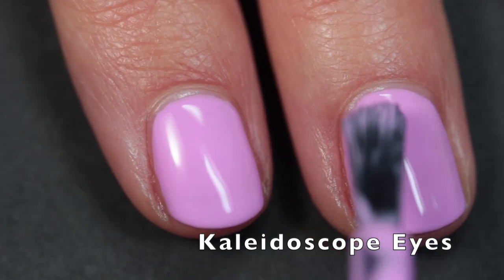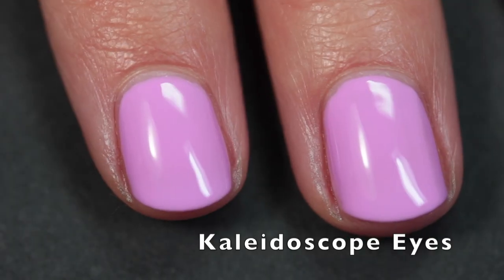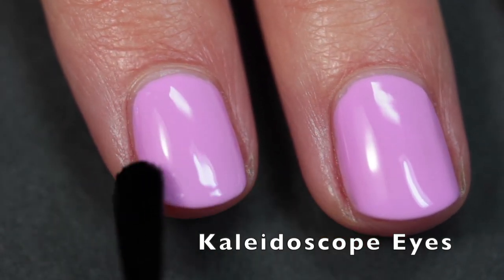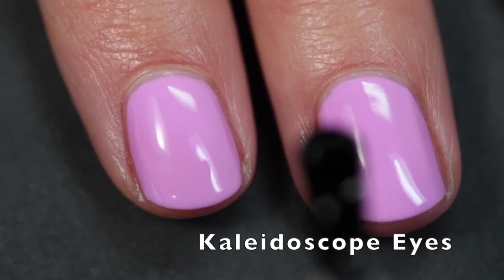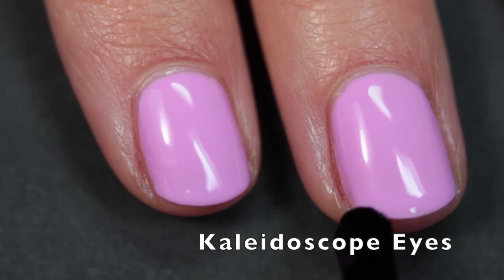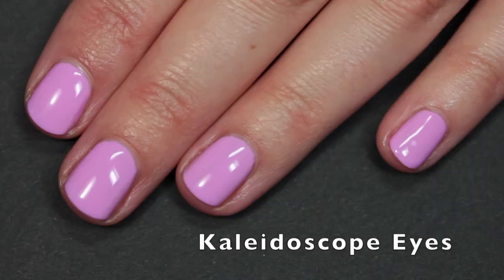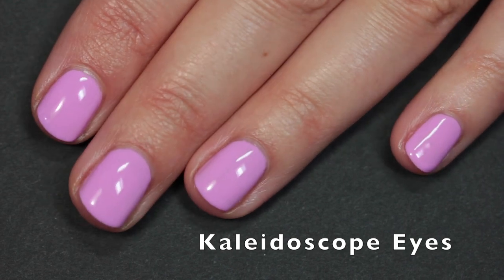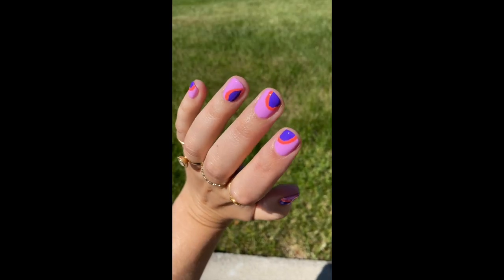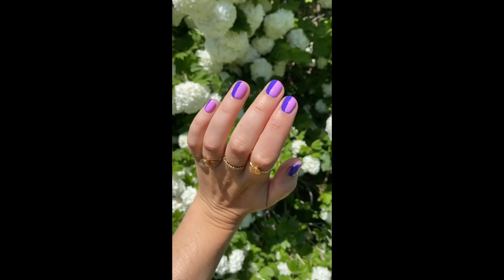I absolutely love that collection description — it really speaks to me and I think the polishes capture it perfectly. Let me talk about Kaleidoscope Eyes because this polish is gorgeous and I'm in love with it. As you can see, it applied perfectly in two coats, and with top coat it has a flawless finish, which is kind of rare for something as pastel as this polish. It set the tone for the whole collection.